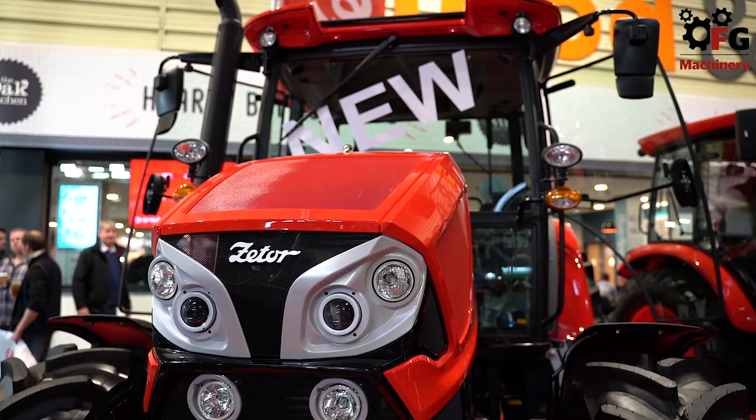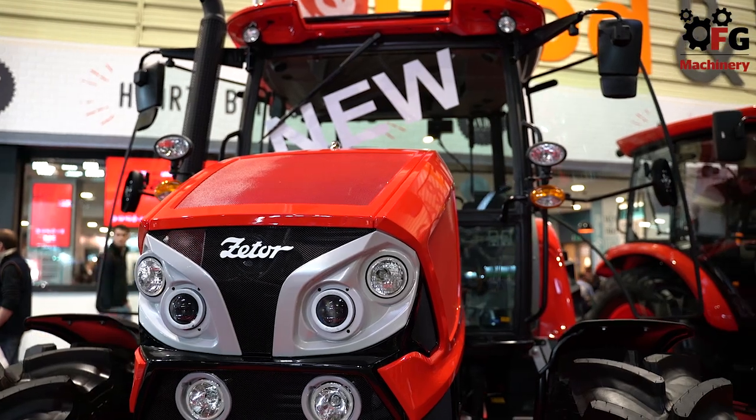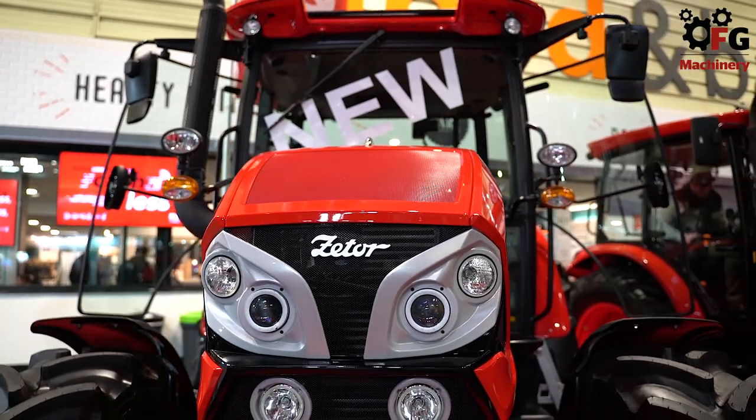That's pretty much the upgrades that have taken place. And in terms of popularity, the Proxima was always up there — do you expect this to carry on that sort of mantle?